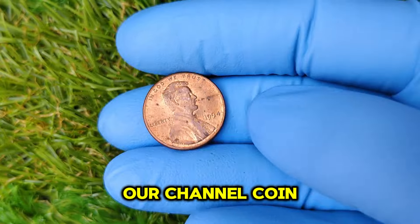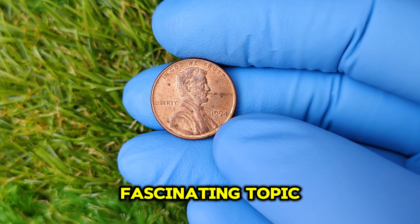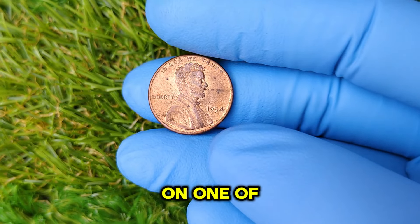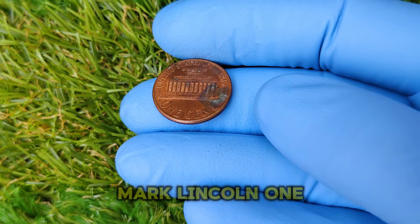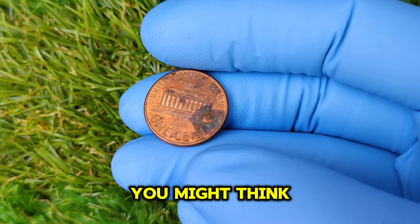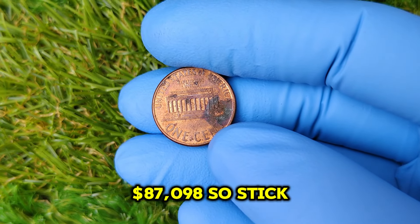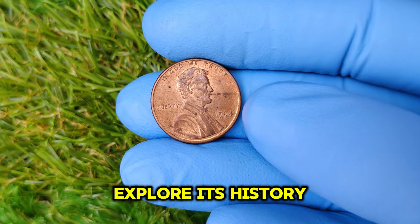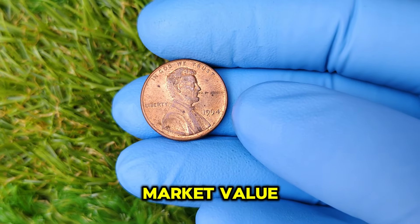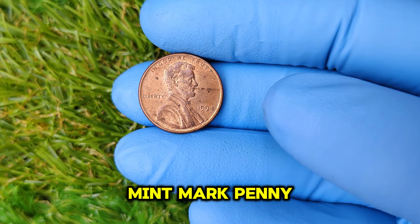Welcome back to our channel, Coin Enthusiasts. Today we're diving deep into a fascinating topic that could change your view on one of the most common coins in circulation — the 1994 No Mint Mark Lincoln one-cent penny. You might think it's just a penny, but this little coin could be worth a staggering $87,098. Stick around as we explore its history, rarity, and current market value.